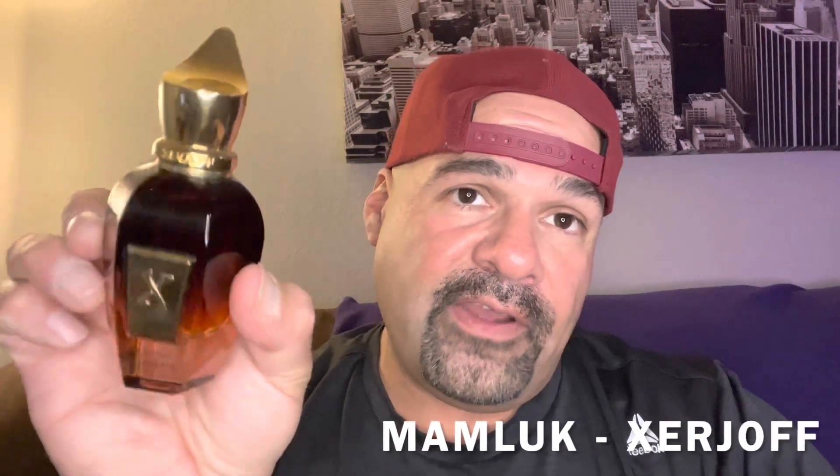It is from the House of Zerjoff guys. Got this one in a swap, probably a couple of months ago, and I'm just now getting my nose on it. It is from the House of Zerjoff, from the Oud Stars line — Mamluk. Mamluk from the House of Zerjoff guys.